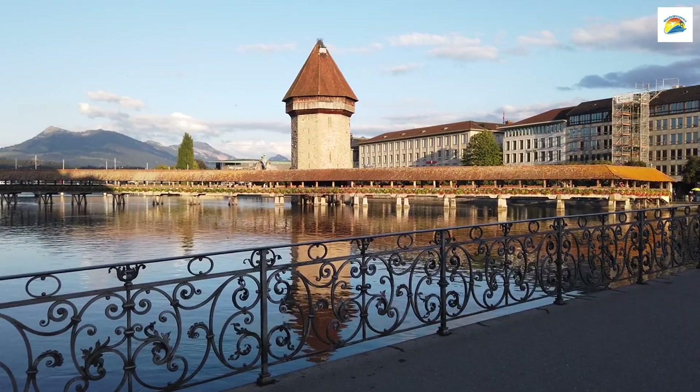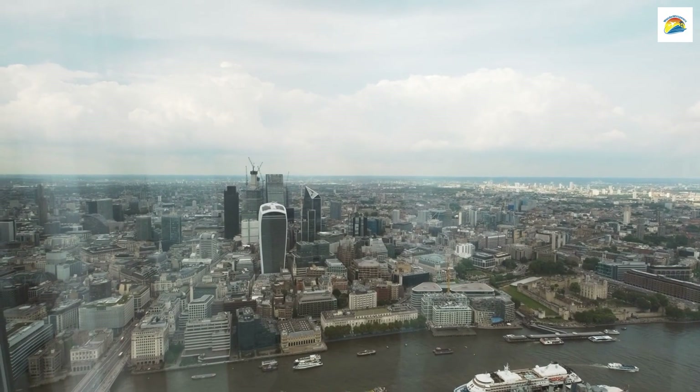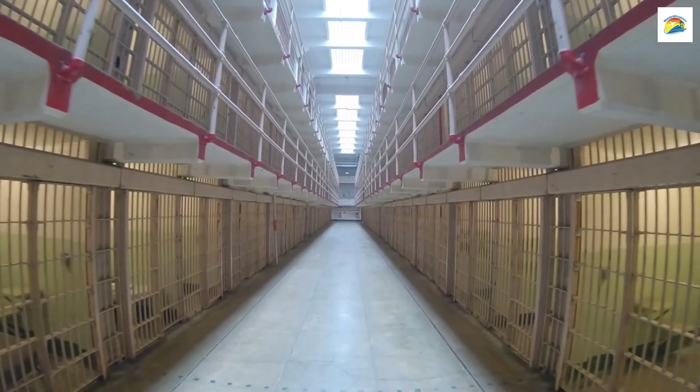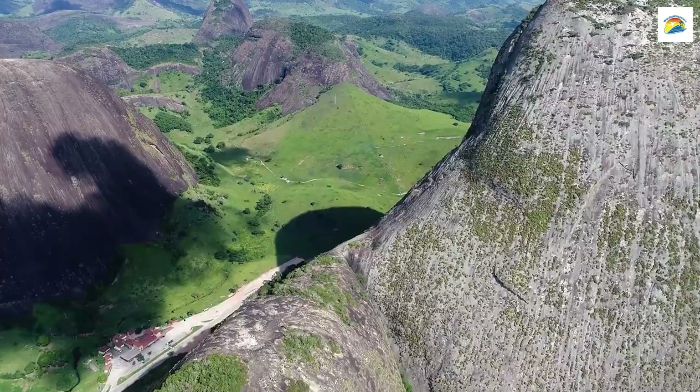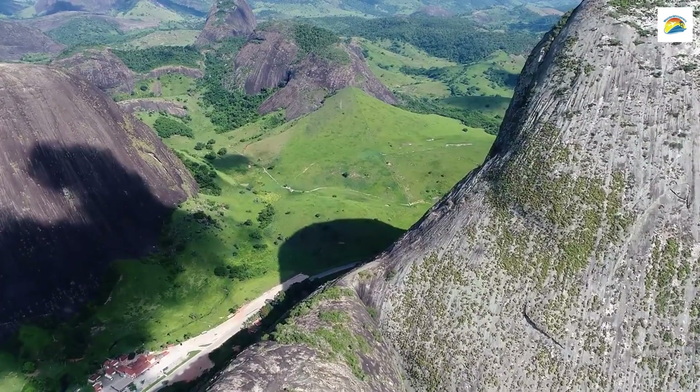The water towers along the city's medieval walls are more than just picturesque. They served as part of the city's defense system and also as prison cells. Today, they stand as historic landmarks and offer stunning panoramic views from the top.